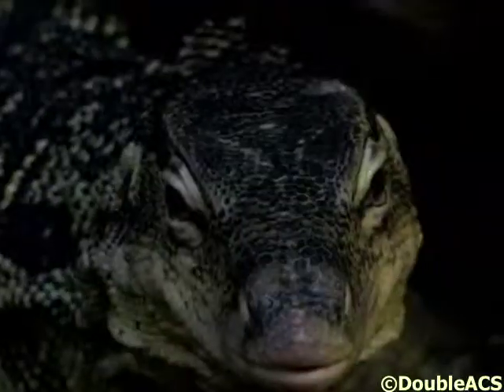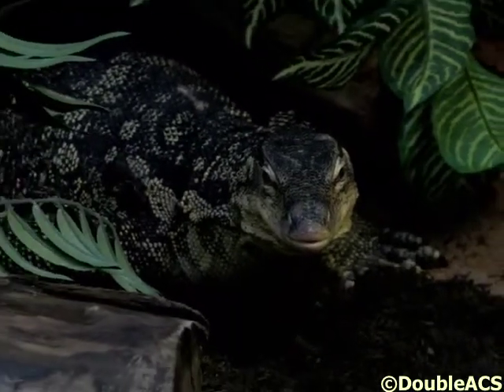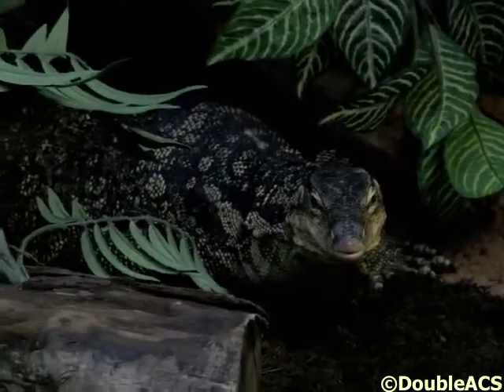The Sumatran water monitor does not have as potent saliva as the Komodo dragon. So you won't die instantly if he does bite you, but with any bite you do need to get it treated.